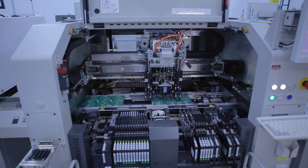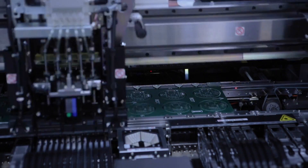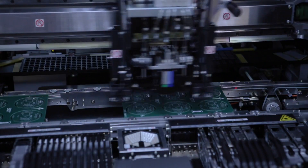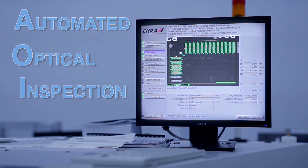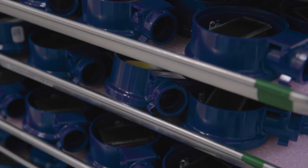The fewer number of parts there are, the more consistent the product will be. Additionally, the manufacturing process is more automated, reducing the possibility of human error. By using high-tech checks and balances like automated optical inspection, or AOI, we ensure a quality product all the way through the production line.